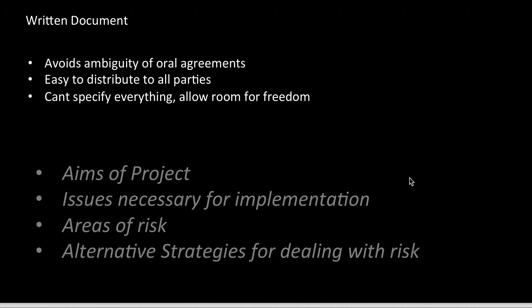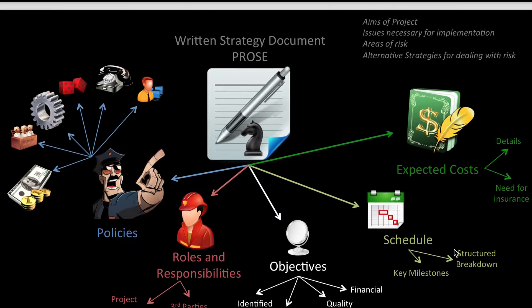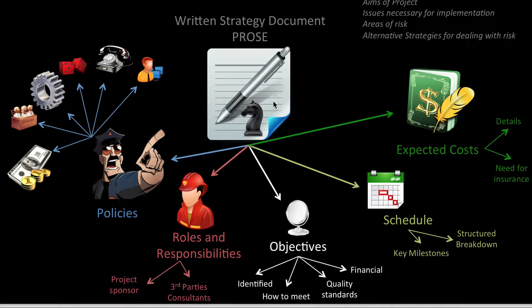Another acronym from the notes is called PROS. Within every written strategy document, you want to mention the policies — whether they're financial policies, legal policies, operational policies, risk policies, communication policies, or IT policies. And the roles and responsibilities of the various people, what the objectives are, how they're identified, how to meet them, and quality standards.